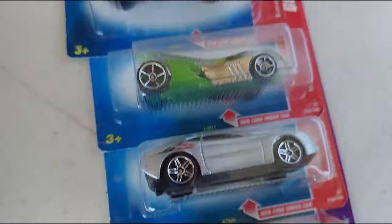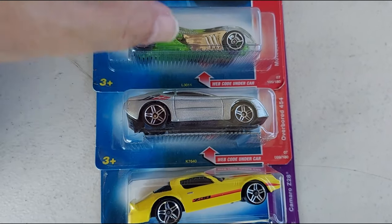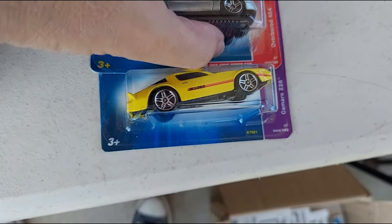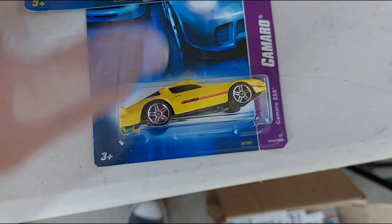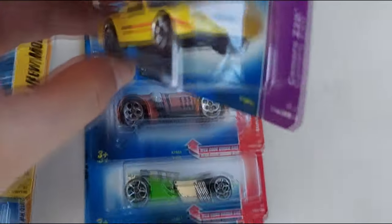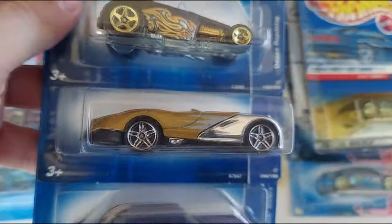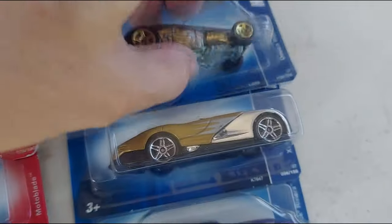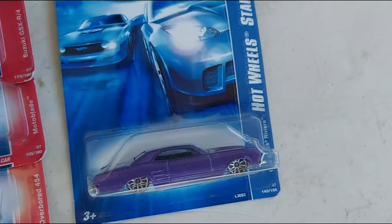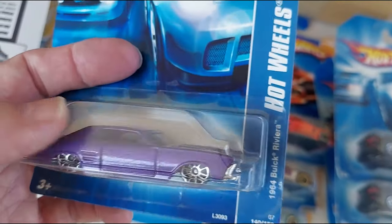Alright, here we go. Cool car, wow, these are so cool. Camaro, beautiful, Camaro is beautiful. I'm looking at it off camera, very cool. That Buick Riviera — got to get that Buick Riviera. How sweet is that Buick, and that is just sweet.